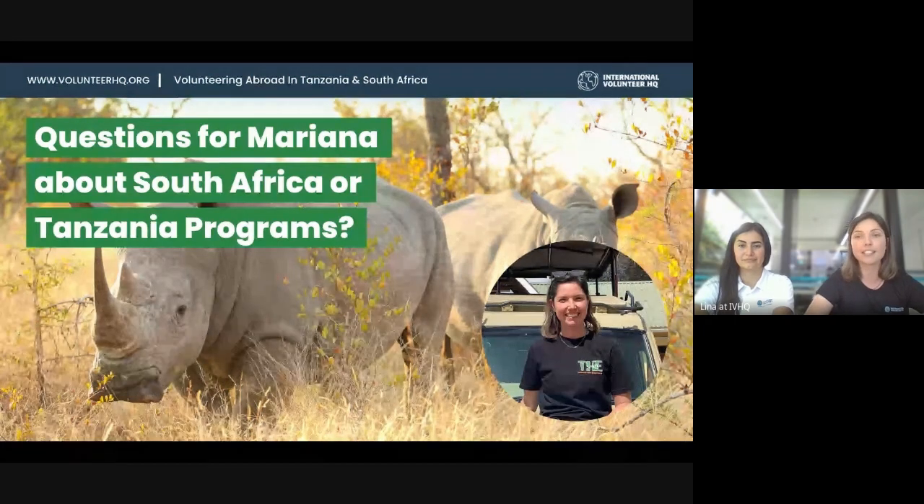For Tanzania, capacity was reached in June, July, and August 2023 and volunteers are already booking for June and July 2024. I would recommend starting the application process now.